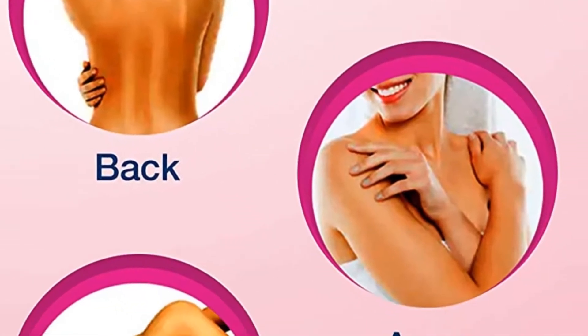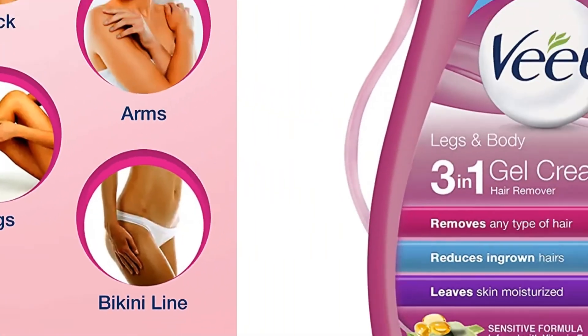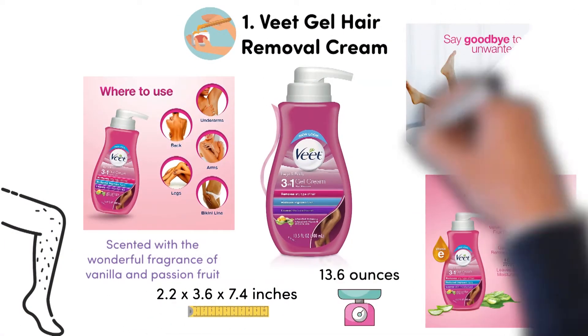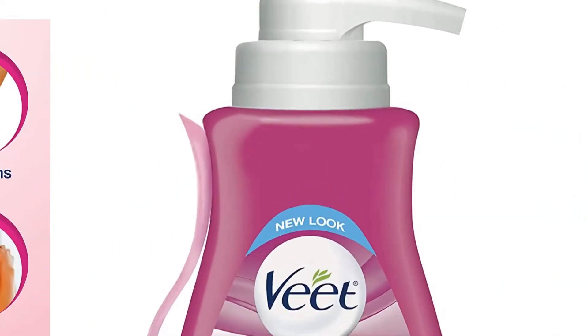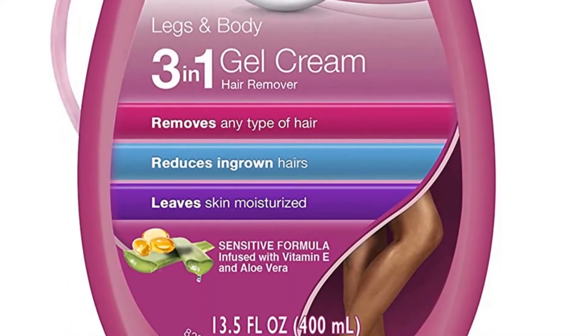It's dermatologically tested as a removal cream specialized for sensitive skin, designed to use for legs, arms, underarms and bikini hair removal. The Veet Hair Removal Cream is scented with the wonderful fragrance of vanilla and passion fruit for a satisfying and indulging tropical infused hair removal experience. It comes in a pump style bottle designed for easy dispensing, simple to apply and remove without any danger of nicks or bumps.